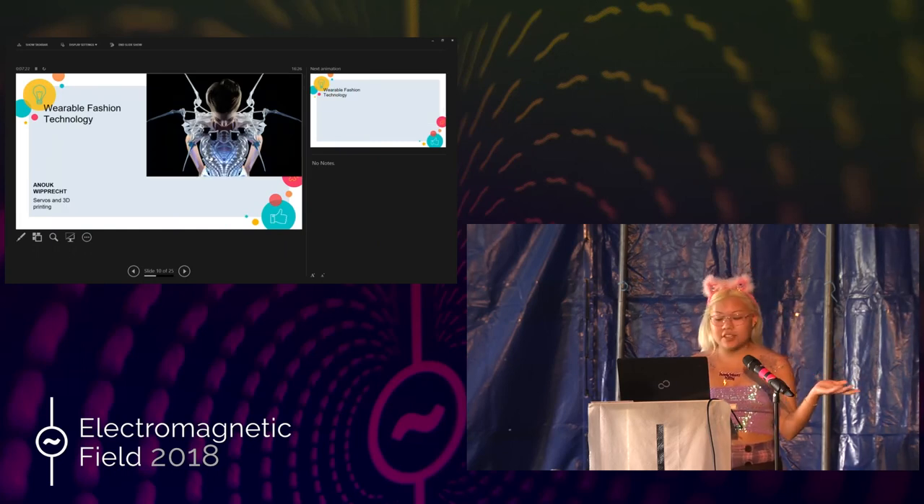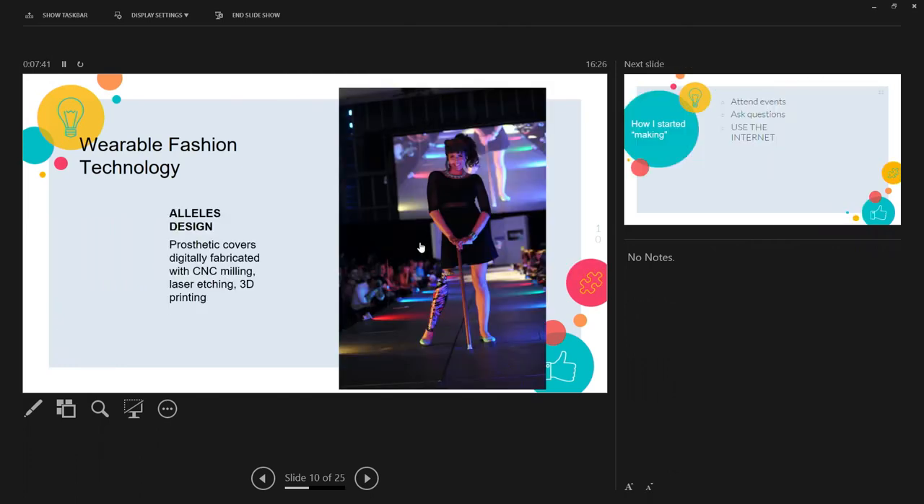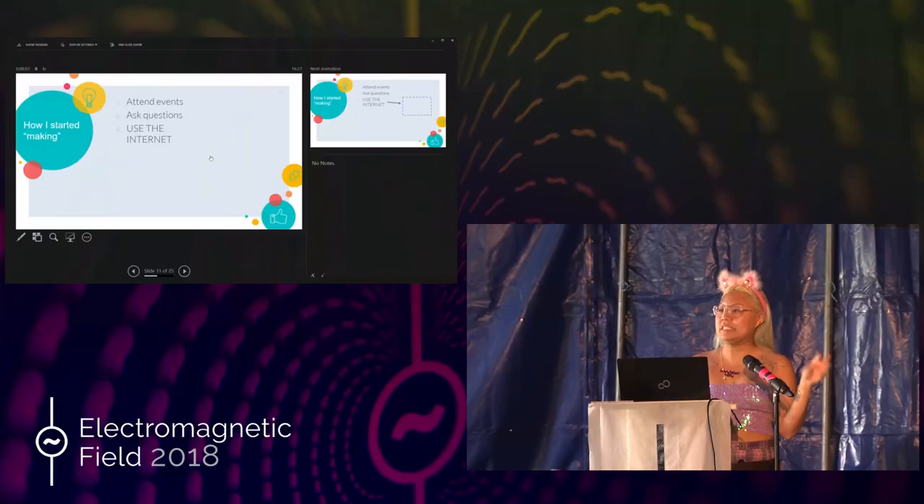There is also this artist called Anut Wiprak who designed spider-like projections using servos and 3D printing to project when people invade her personal space, which I think is very useful. At the same time, fashion technology doesn't have to be electronics on textile — it can also involve the type of technology used to design the material. For example, Elias designed prosthetic covers using CNC milling, laser etching, and 3D printing. Once you're inspired, you're more likely to go and look into it even more.